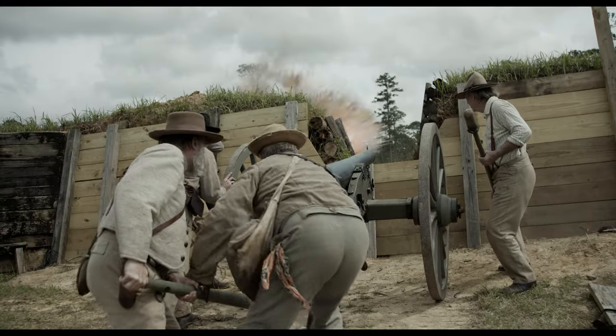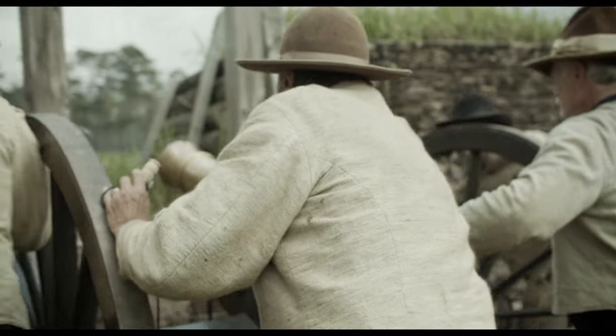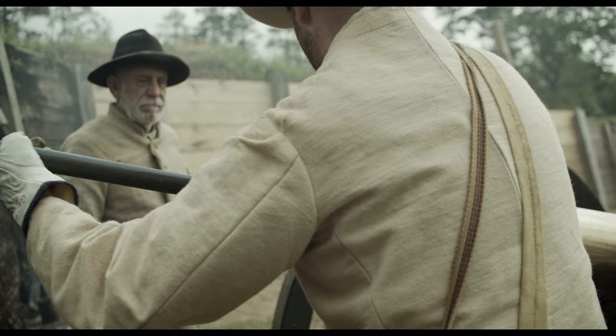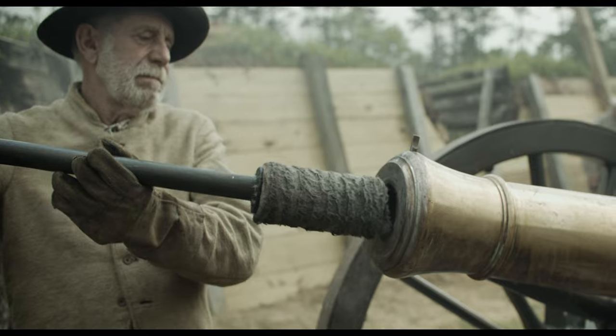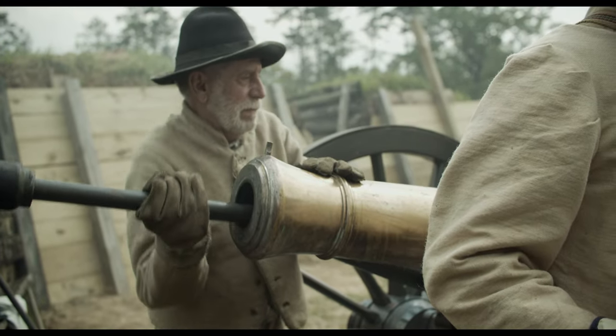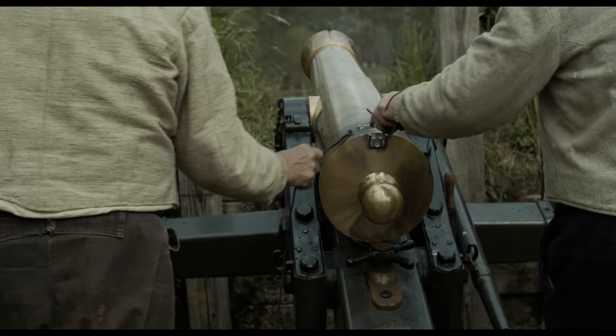Artillery at Blakely ranged from small-bore mortars and howitzers to larger smooth-bore and rifle guns firing shells weighing up to 30 pounds. The accuracy of these pieces varied tremendously by caliber and ammunition being used. Guns such as the 3-inch Ordnance Rifle, one of the most common artillery pieces used during the war, had a range of nearly 2,000 yards.